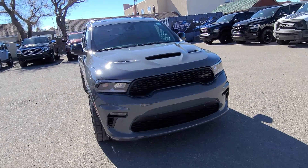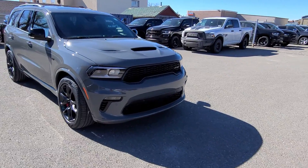If you have any questions on this SRT Durango you can head out to Davis Dodge, where customers are like family.